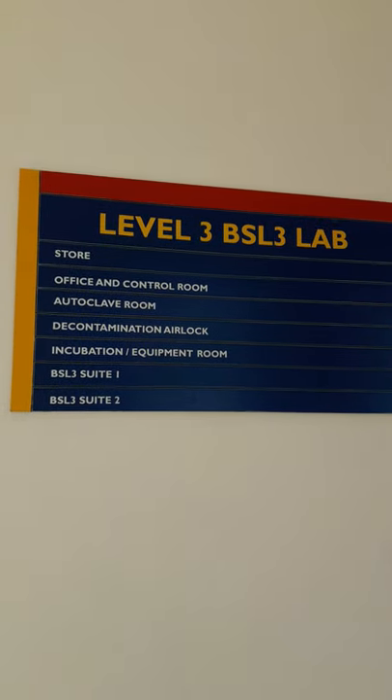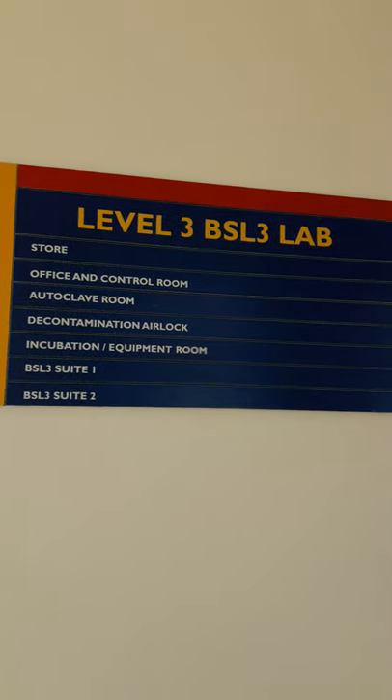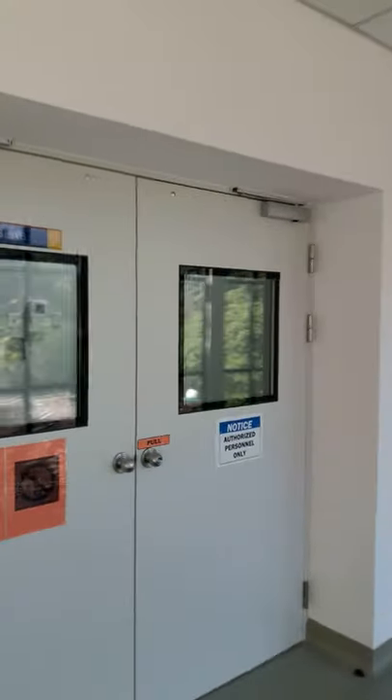Hello and welcome to the level 3 BSL-3 laboratory, which is used for containment of pathogens and other experiments involving high-risk group biological agents.